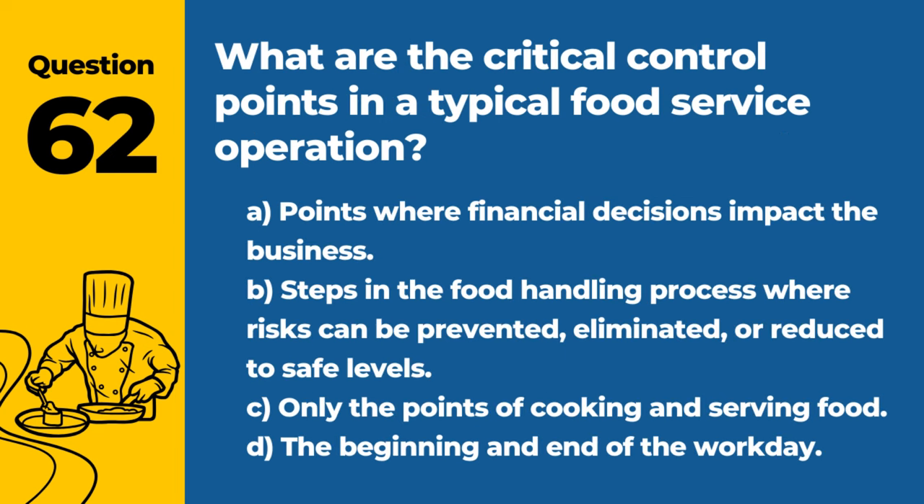Question 62. What are the critical control points in a typical food service operation? A. Points where financial decisions impact the business. B. Steps in the food handling process where risks can be prevented, eliminated, or reduced to safe levels. Answer: B. Steps in the food handling process where risks can be prevented, eliminated, or reduced to safe levels. Identifying and managing CCPs are crucial for food safety.